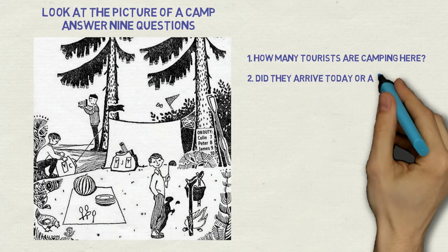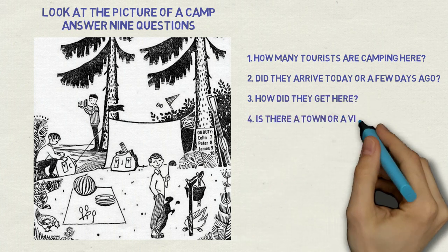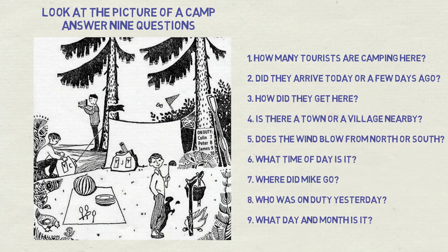Here are the questions. Pause the video now to find the answers. Note that the answer to the last one is a bit far-fetched in the 21st century, but anyway. Are you ready? Three, two, one — let's go!